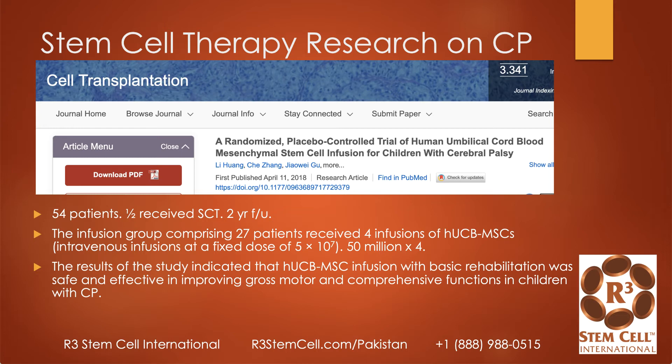Here's another study out of China where they randomized 54 children to either receive stem cell therapy with umbilical cord mesenchymal stem cells or placebo. Follow-up was two years. So 27 received stem cell therapy, and they got four separate infusions of 50 million stem cells each time, for a total of 200 million. The results showed that umbilical cord stem cell infusions combined with basic rehab were safe and effective in improving gross motor skills and comprehensive functions — very safe, no significant side effects, and great results over a two-year follow-up.